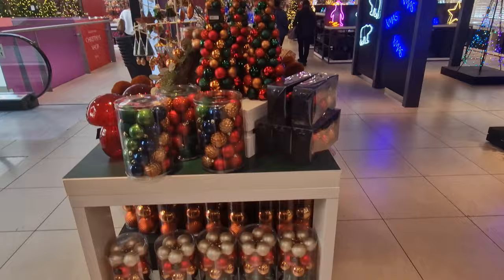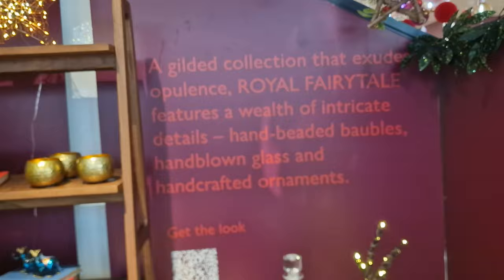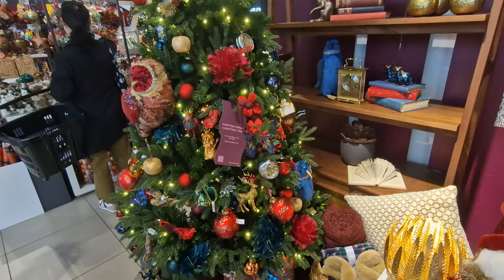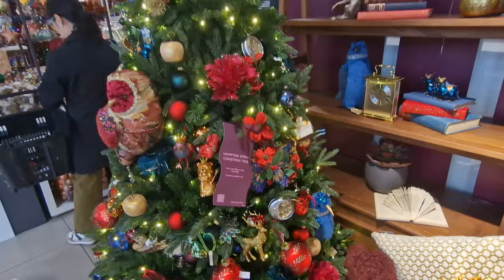They've got various collections and we're going to show you all of them. We're starting with the Royal Fairytale collection. We'll show you the decorations on the tree, and then we'll look at the decorations separately. If you see anything you like, you can go to johnlewis.com — we're not sponsored by them, but that's just where you go. John Lewis probably has a bigger online collection than some of the other stores we've already featured.